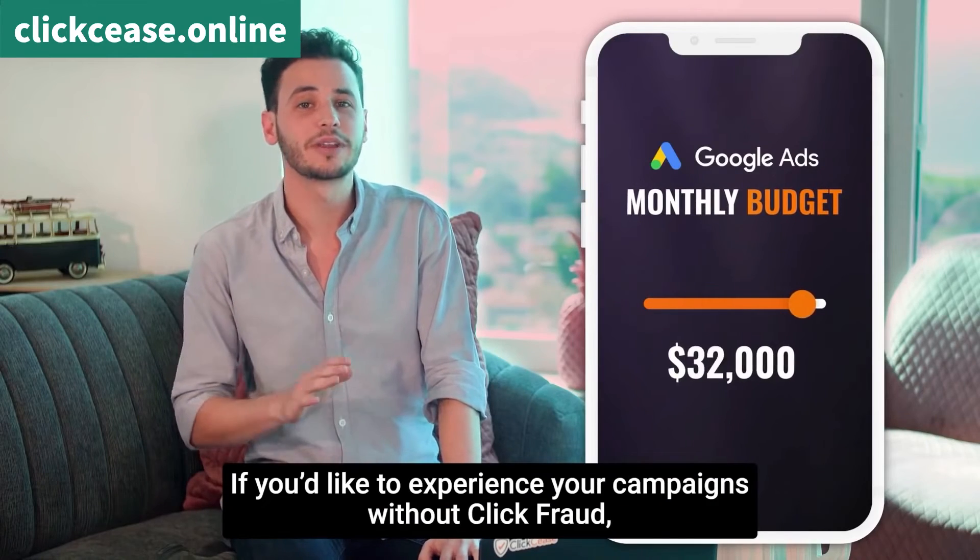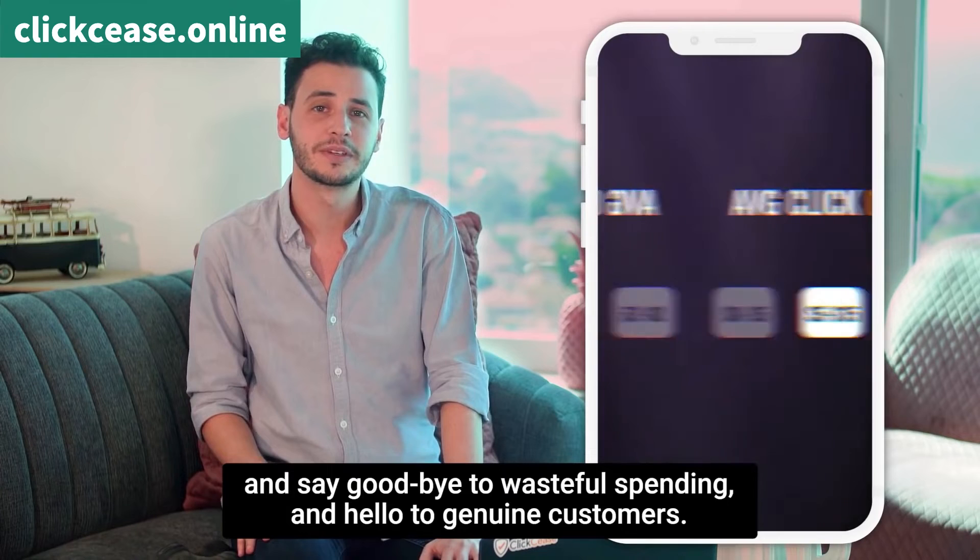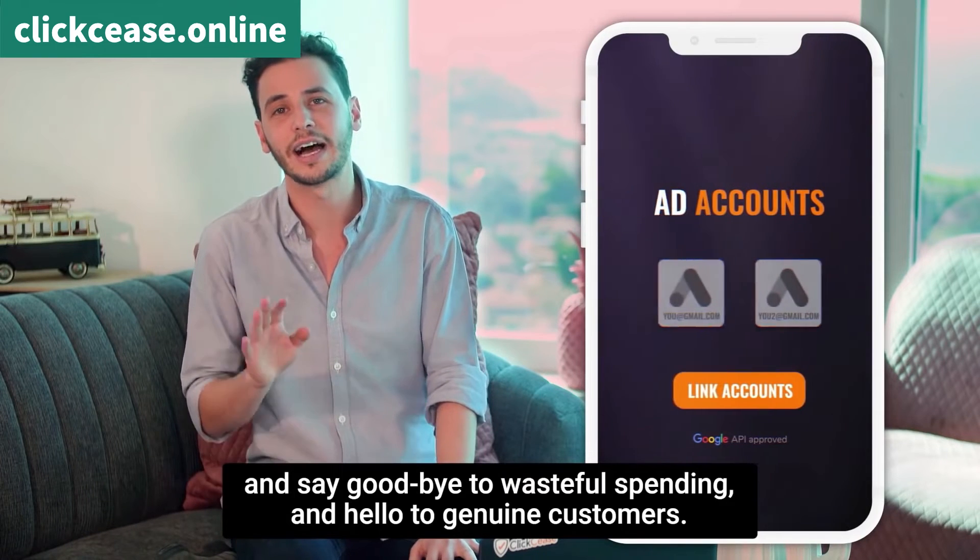If you'd like to experience your campaigns without click fraud, sign up for our seven-day free trial now. And say goodbye to wasteful spending and hello to genuine customers.